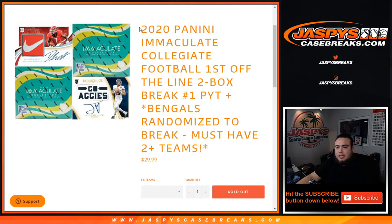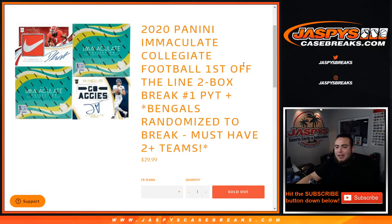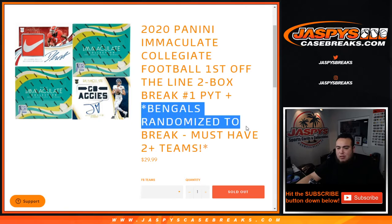What's up everybody, Jason here from jaspyscasebreaks.com. 2020 Immaculate Collegiate Football, first off the line edition, two-box break. Picker teams number one just sold out, where you have a chance to win the Bengals.